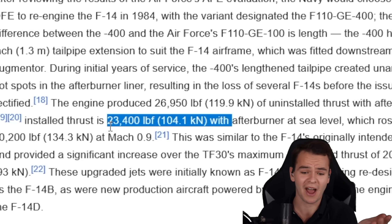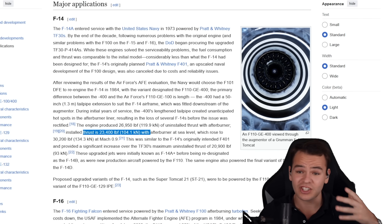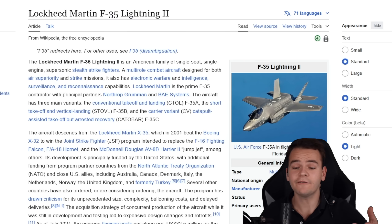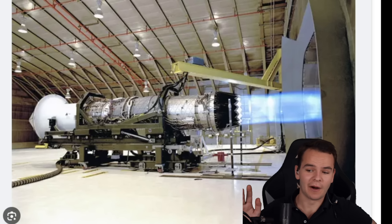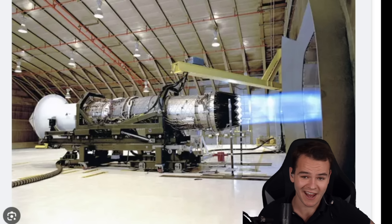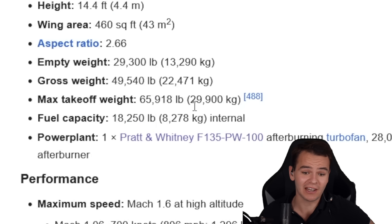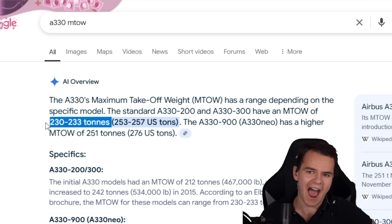The F-14 engine only produces 23,000 pounds of thrust with the afterburner on, whereas the A330 engine produces five times more than that. We would need five engines to even reach somewhat of the power the A330 needs. Or we could take a look at the most powerful fighter jet in the world — the F-35, powered by the Pratt & Whitney F-135. This only produces 40,000 pounds of thrust with afterburners engaged. The maximum takeoff weight of the F-35 is 30,000 kilograms, whereas the A330 can weigh almost ten times that.